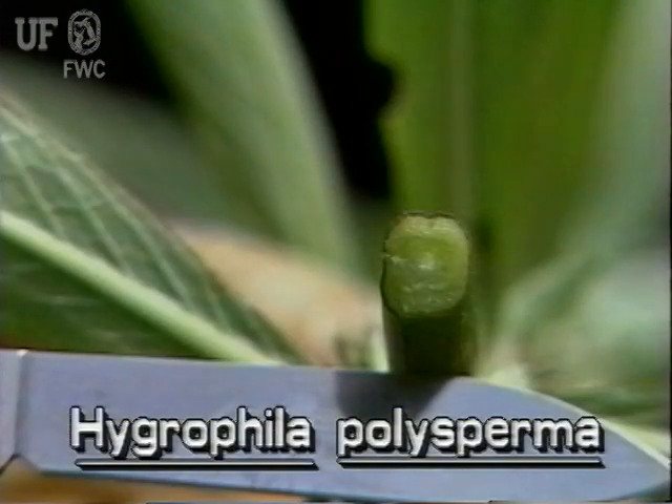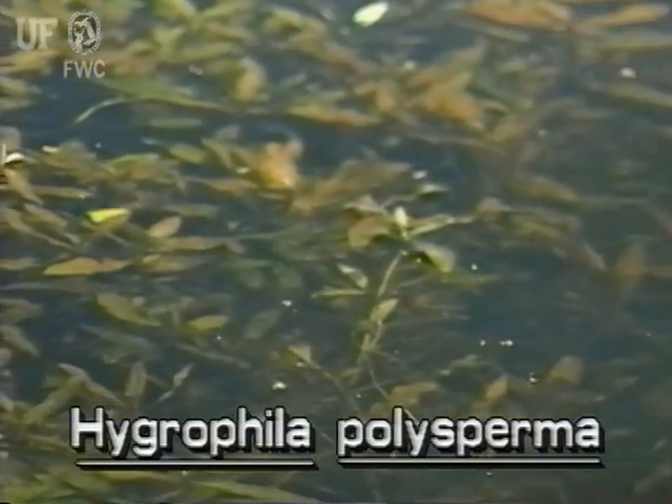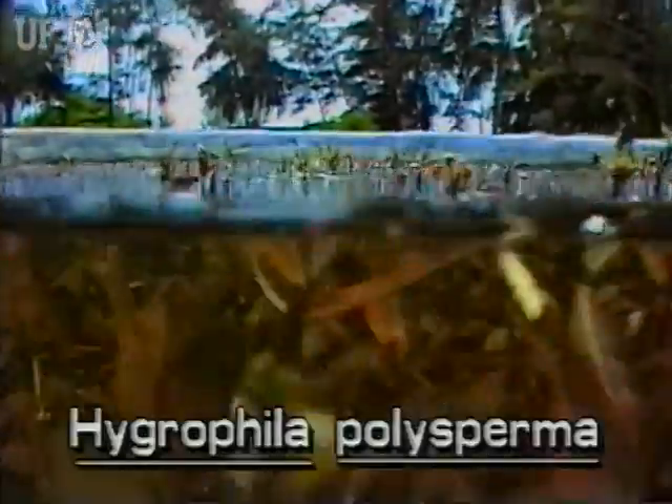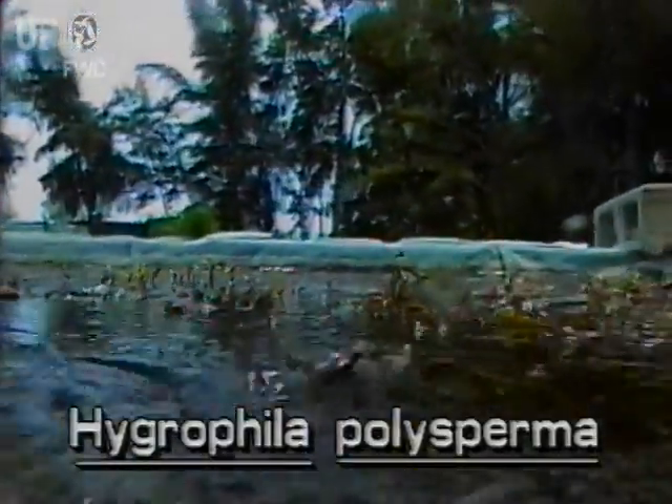Hygrophila stems are square. The stems are erect or they may be sprawling. The submersed stems grow to six feet long with only a few inches emerging from the water.